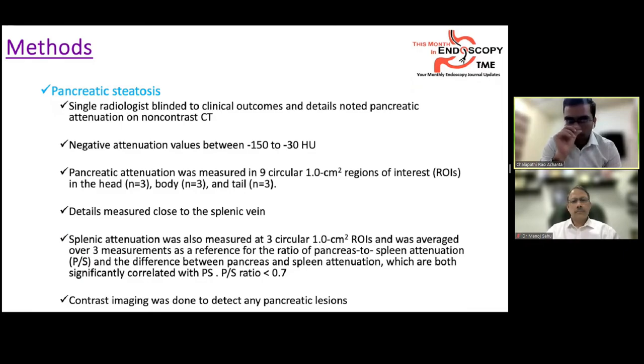A single blinded radiologist assessed pancreatic attenuation on non-contrast CT. Fat is measured as negative attenuation values between minus 150 to minus 30 Hounsfield units. Nine regions of interest — three each in the head, body, and tail — were measured for pancreatic attenuation with approximately 1 cm² area, close to the splenic vein. Splenic attenuation was measured at three locations. The pancreatic-to-splenic attenuation ratio and the difference between pancreatic and splenic attenuation were calculated; a ratio less than 0.7 was considered significant based on prior reports.